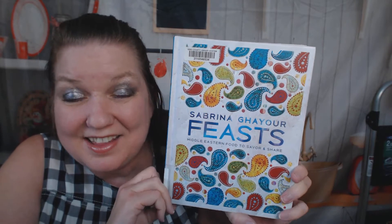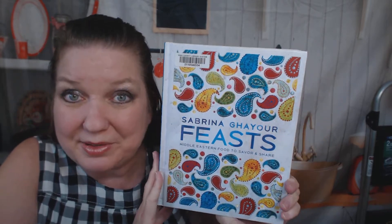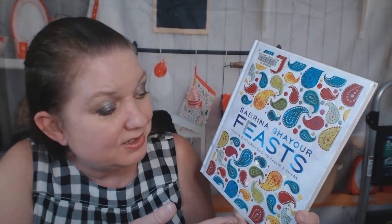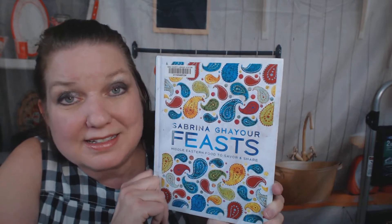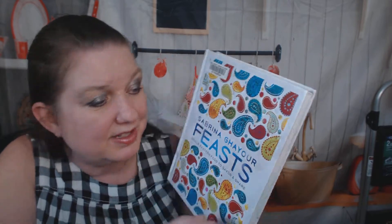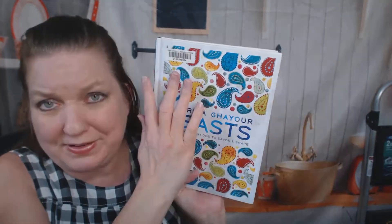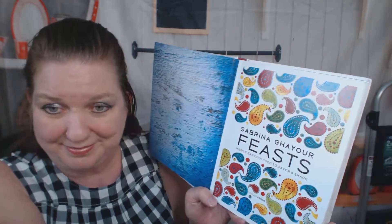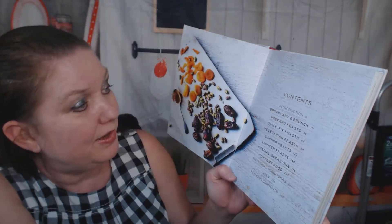Hello, my fellow cookbook addicts. This is Carrie from Cookbook Divas and I'm very excited to finally be looking through Sabrina Gayer's Feast: Middle Eastern Food to Savor and Share. If you get a chance, look up this cookbook author — she's written several really good cookbooks, usually about Middle Eastern food. I love her cookbooks and this is my favorite color. I love the cover. It came out in 2016. I grabbed it recently from the library and flipped through on our Instagram reels, but this is the first time I've looked through thoroughly with you.